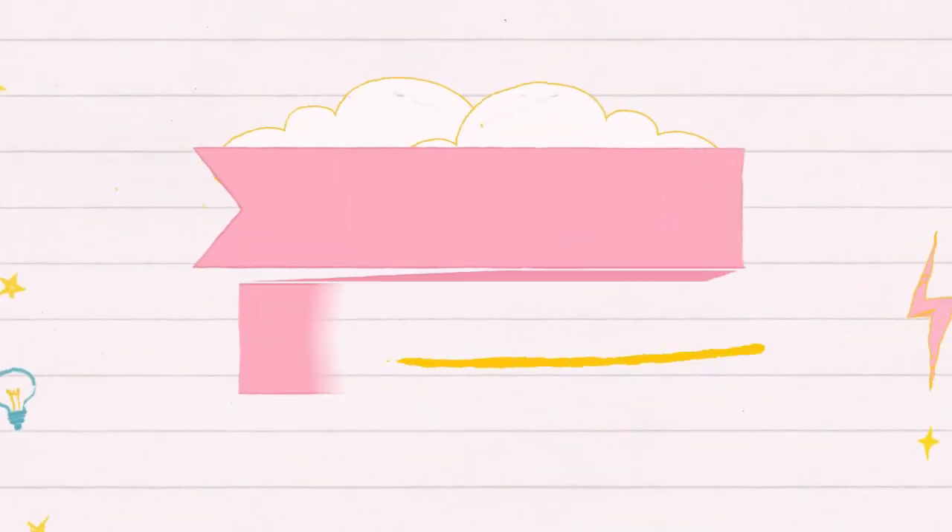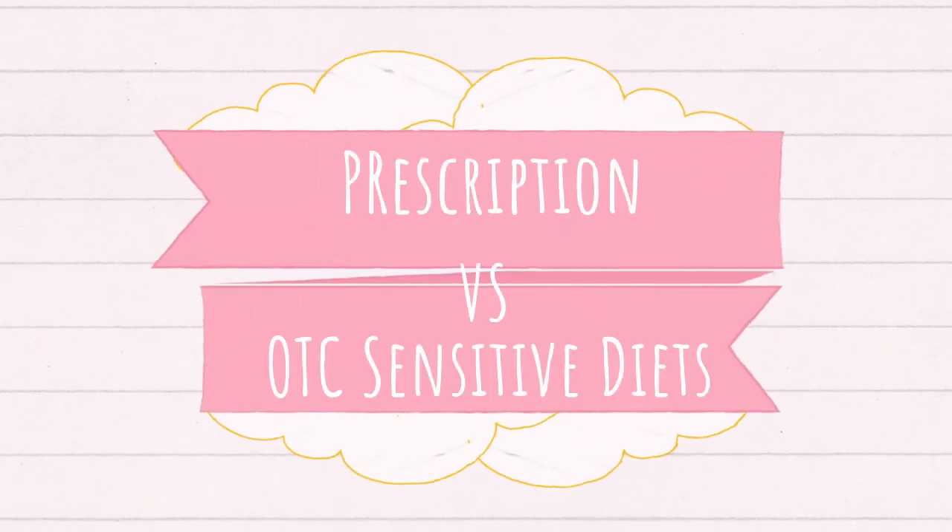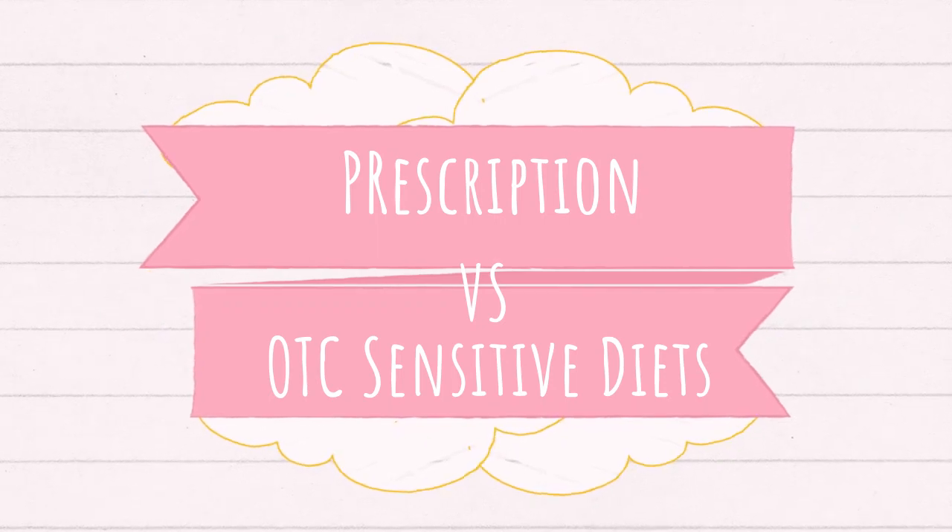Today is not necessarily going to be a food review, which is what we have traditionally been doing, but I wanted to answer a question that I thought was a good one. The question was: what is the difference between a food that is marketed as a sensitive skin or sensitive stomach and actually a prescription GI food or a prescription skin food? That's a really good question, and I'm going to answer that today. I might pull a few bags to kind of illustrate the point.